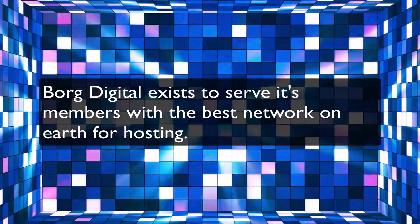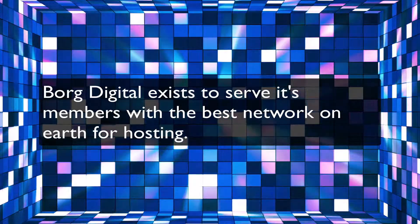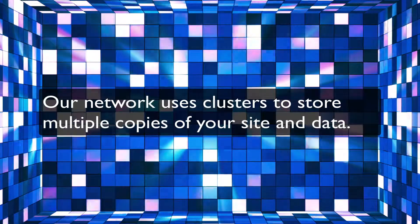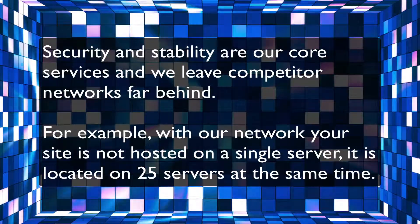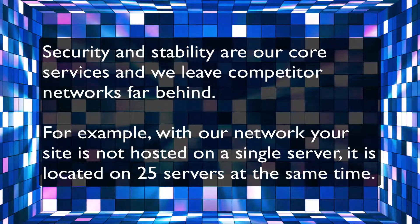Borg Digital exists to serve its members with the best network on earth for hosting. Our network uses clusters to store multiple copies of your site and data. Security and stability are our core services, and we leave competitor networks far behind.